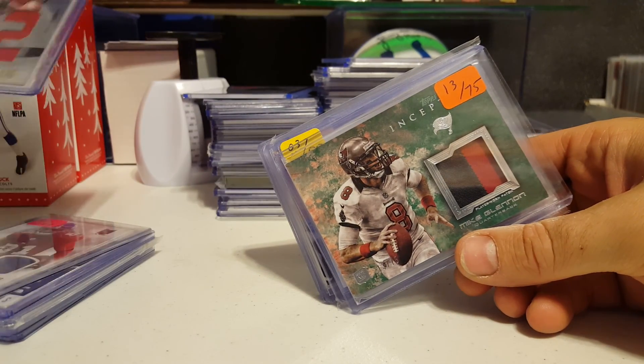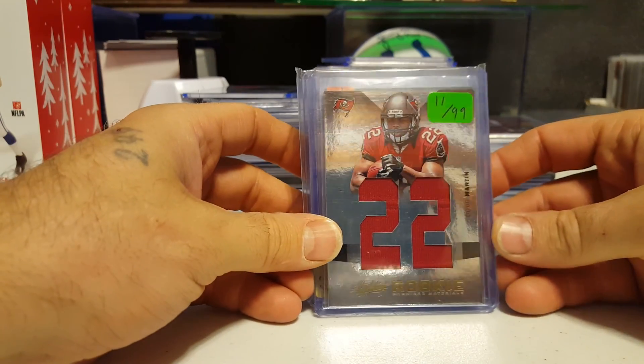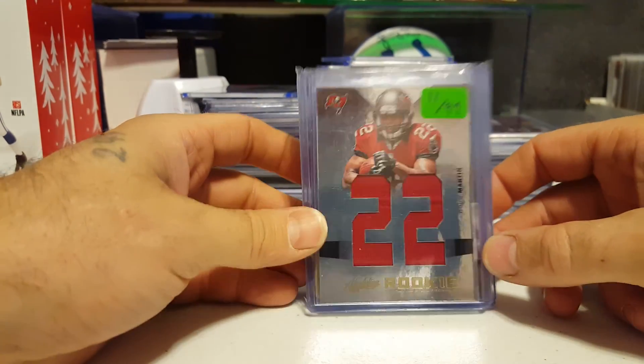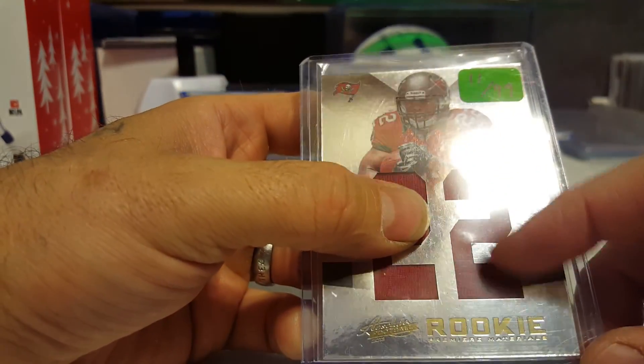Mike Glennon two color patch, 13 of 75. This one is Doug Martin, 11 of 99. It books higher than 10 bucks, but you can see a little bit of bending right there.